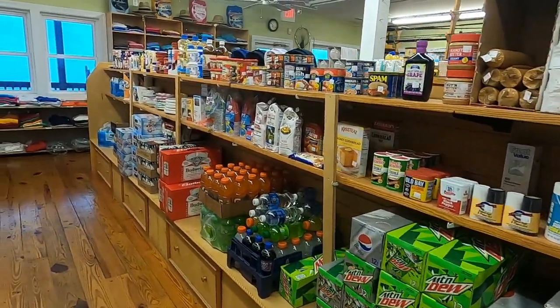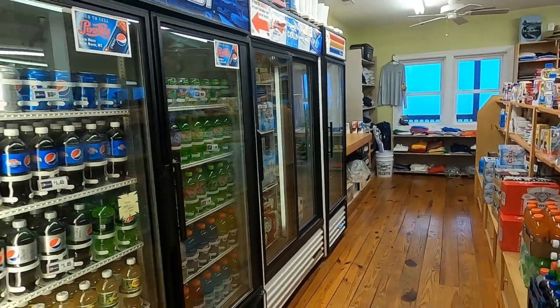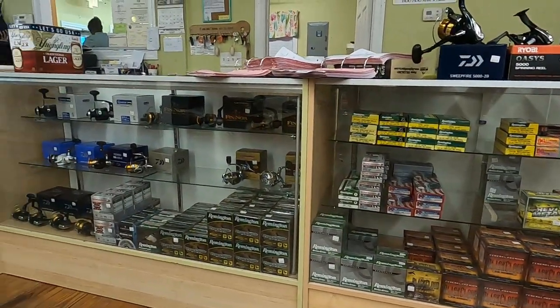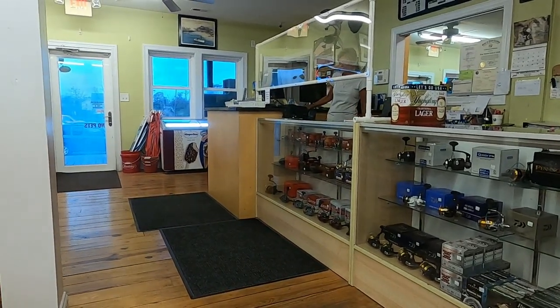Cape Lookout Cabins, Camps, and Ferry has a store where you can purchase anything needed for your camping adventure. They also make deliveries to the island so you don't have to exit and return. The store has hunting gear, fishing gear, food, drinks, and ice for all your camping needs.